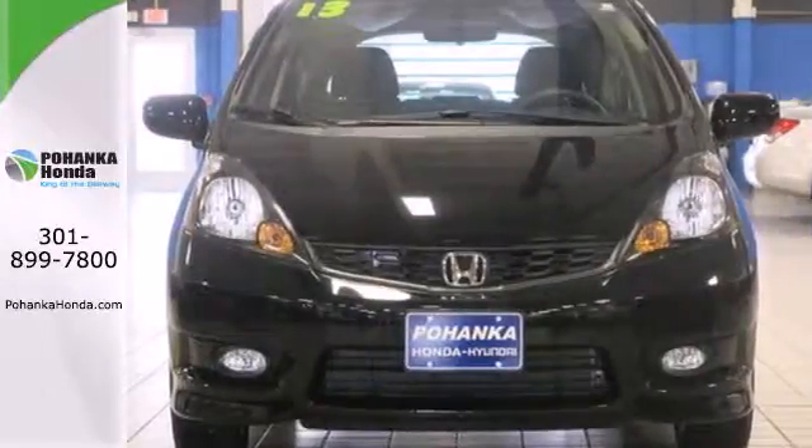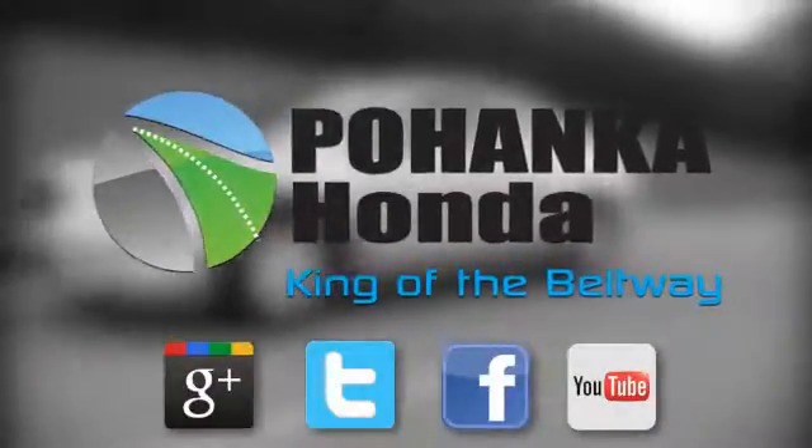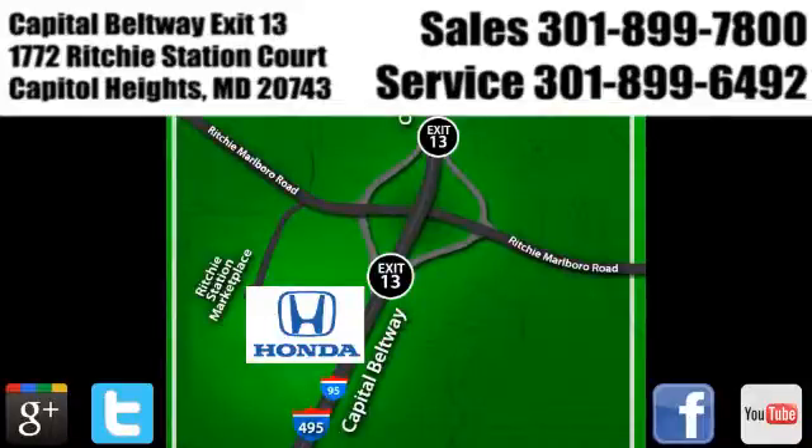Come see this impressively practical hatchback today. Visit Pohenka Honda, King of the Beltway, today. We're conveniently located on the Capitol Beltway at Exit 13, 1772 Ritchie Station Court in Capitol Heights, Maryland.